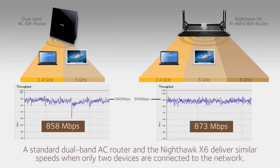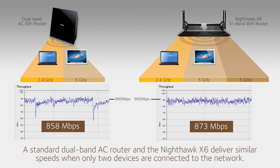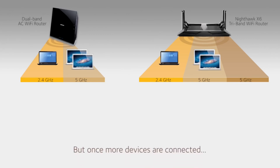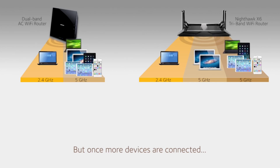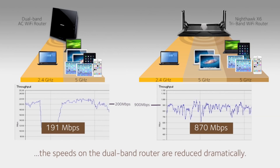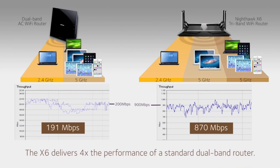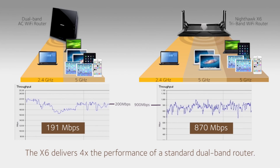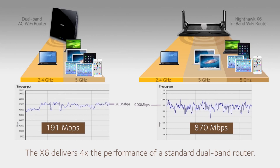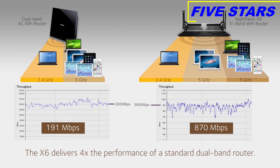A standard AC1750 dual-band router and the Nighthawk X6 deliver similar combined Wi-Fi speeds when only two devices are connected. But once more devices are added, the combined Wi-Fi speed of the AC1750 is reduced dramatically while the X6 continues to perform at faster speeds. The addition of slower mobile devices reduces overall performance on the AC1750, while the X6 separates devices into separate Wi-Fi bands, delivering four times the performance.